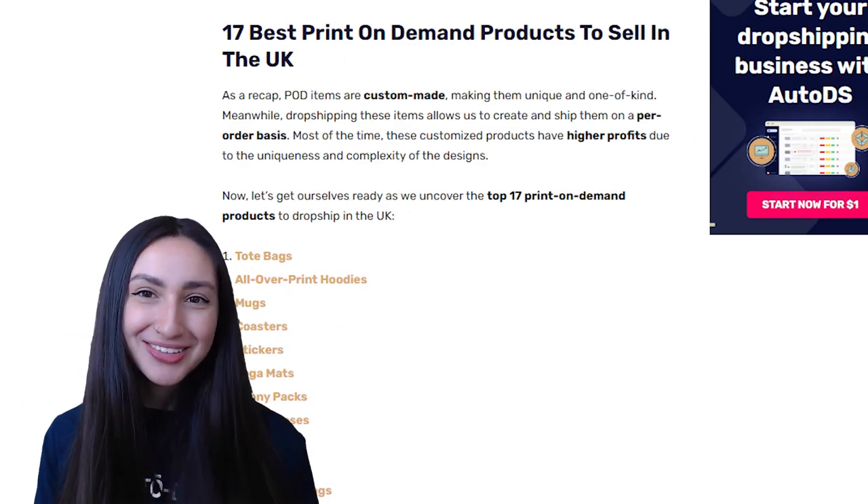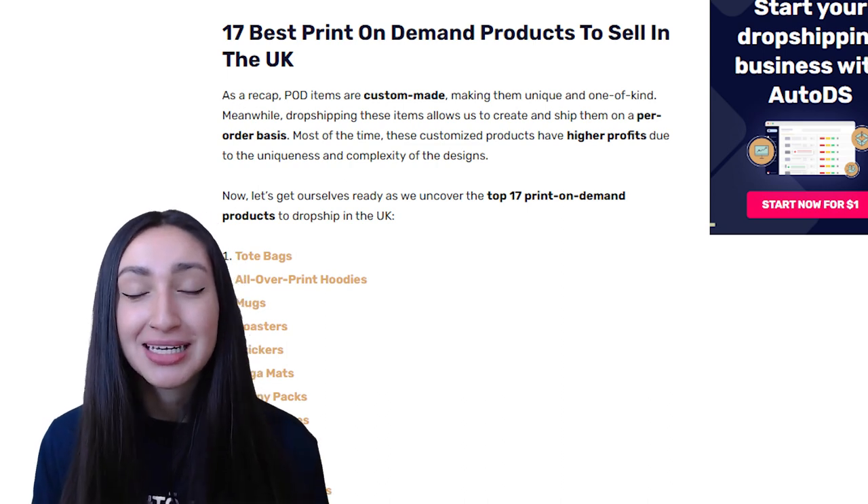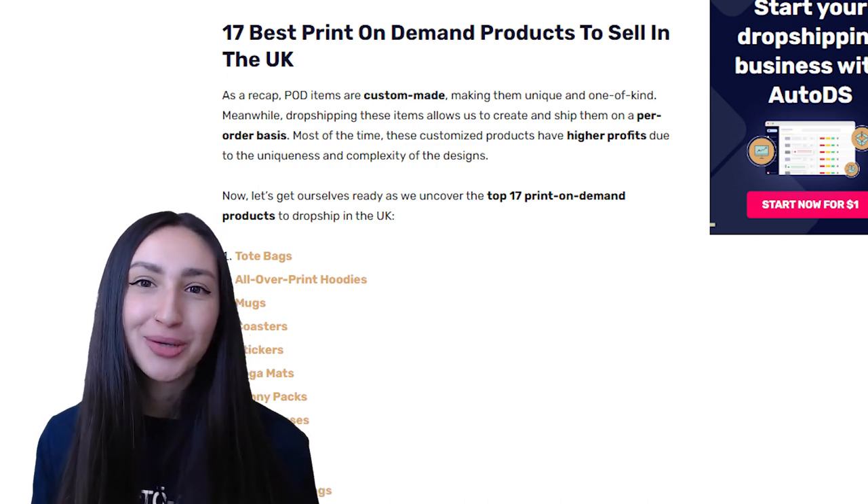That sums up our frequently asked questions. Let's dive straight into the top 17 print-on-demand products to dropship in the UK.